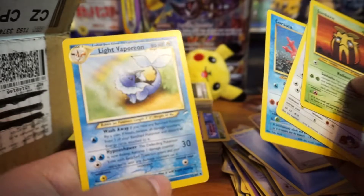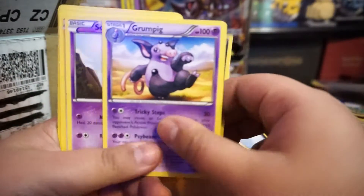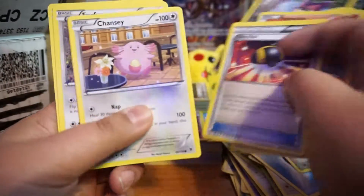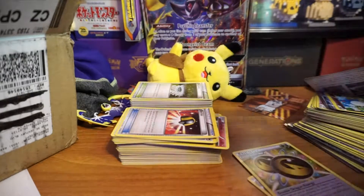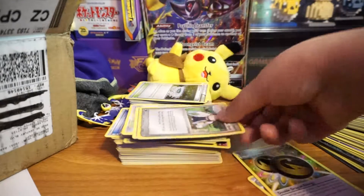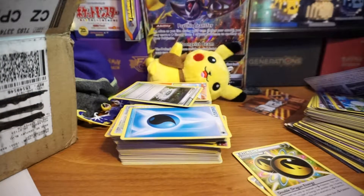Corsola and a Light Vaporeon — pretty cool! I'll put these in a sleeve after I get through this whole pack. Grumpig, Houndoom, Fledgling, Finicky, Chansey, Ultra Ball. And this — oh wow, I didn't even notice — is this an e-card? Yeah, this is an e-card! I didn't know Professor Birch was an e-reader card — pretty cool.